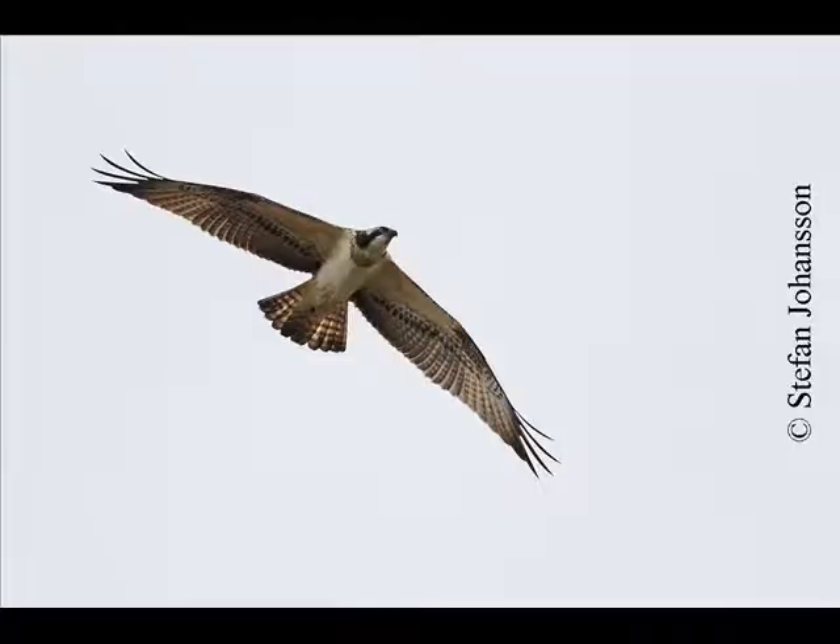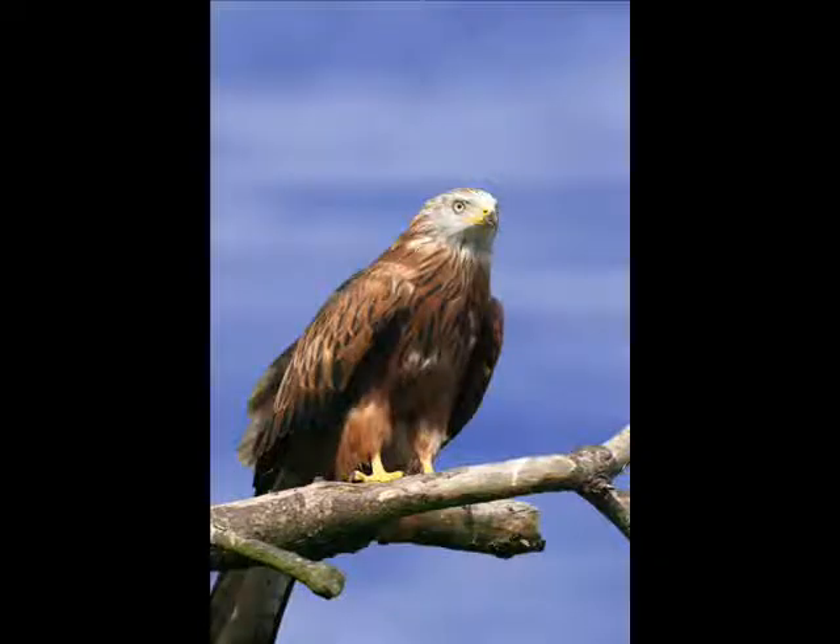You may see a real rarity — a bird of prey such as osprey or red kite, passing down the river.